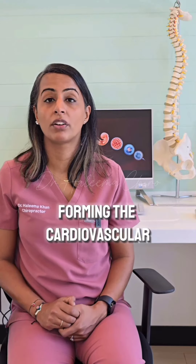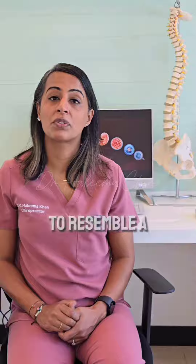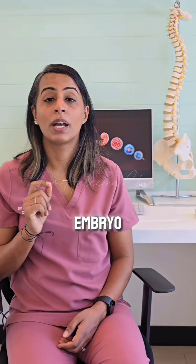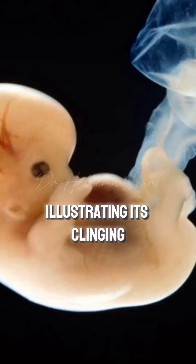During the third week of embryo development, it starts to form a tubular heart and blood vessels forming the cardiovascular system. The heart starts to beat and it begins to resemble a blood clot. In early development, there is a connecting stalk which suspends the embryo in the extra-embryonic coelom, illustrating its clinging state.